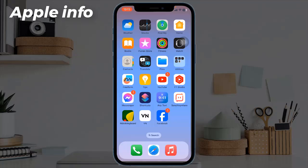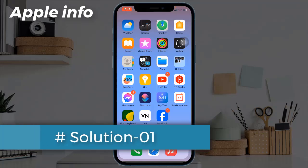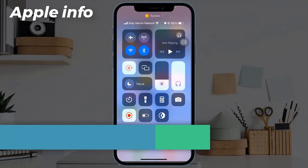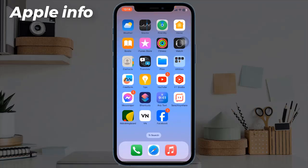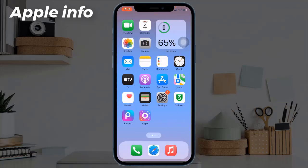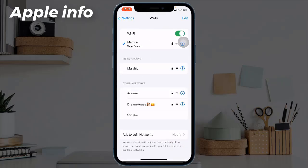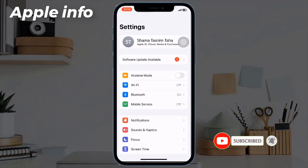Solution 1: Turn off WiFi and Bluetooth. If you turn off WiFi and Bluetooth via the Control Center, they won't turn off completely. So turn them off via the Settings app. Open the Settings app, tap on WiFi, and turn it off, then go back to Settings.